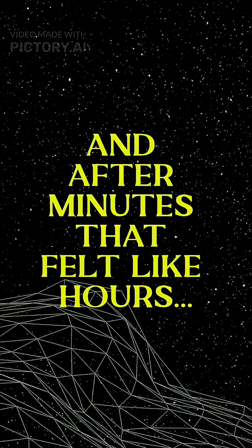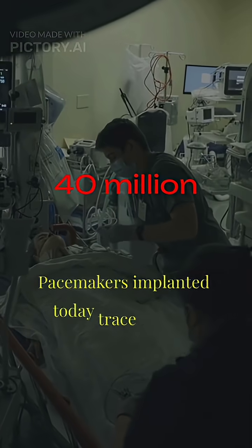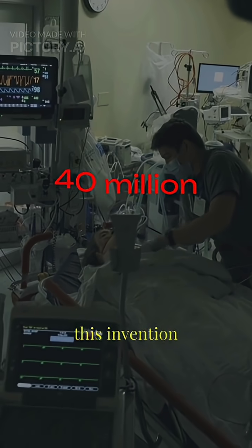And after minutes that felt like hours, the child's heart rhythm returned. That clunky, awkward machine became the ancestor of the 40 million pacemakers implanted today — small enough to fit on a fingertip, smart enough to adjust to your heartbeat.